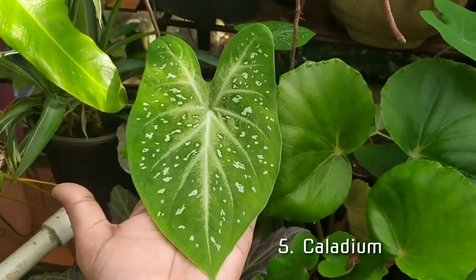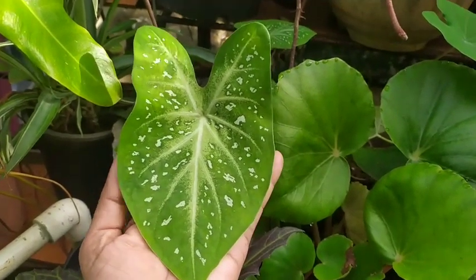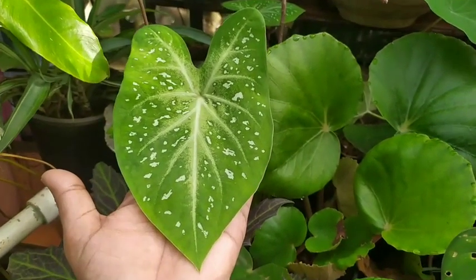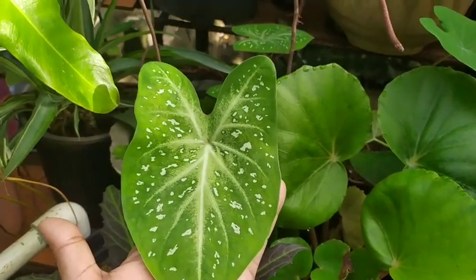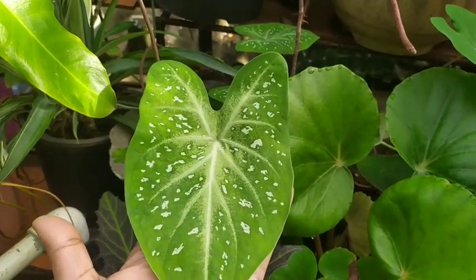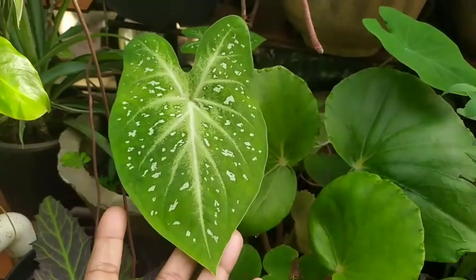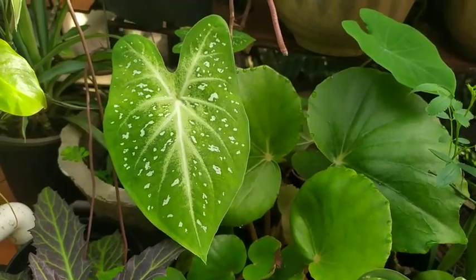Moving on to the next one, we have a humble Caladium — a beautiful plant that sways in the wind, requires very little care. Here it is, standing proudly in my garden with its heart-shaped leaves.